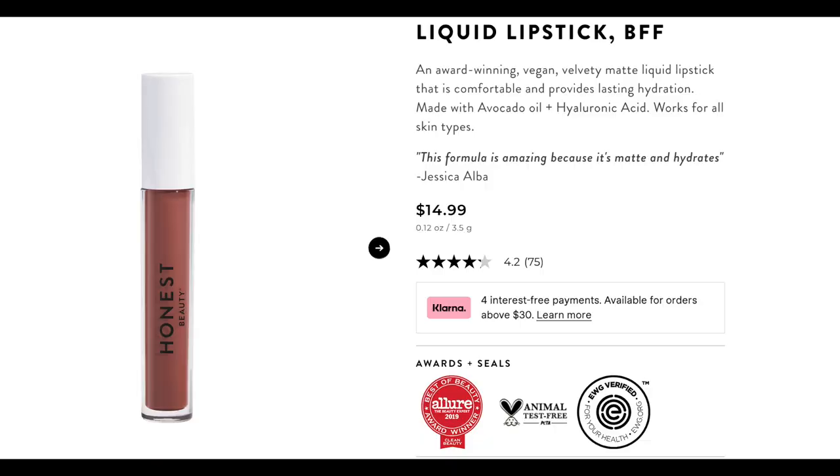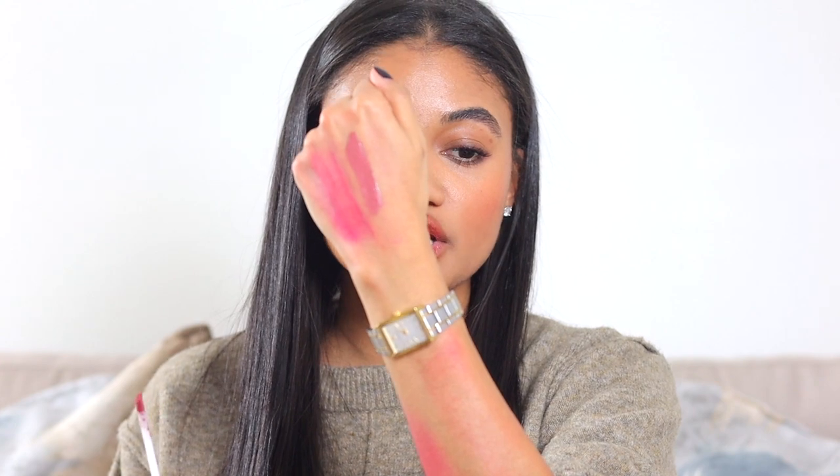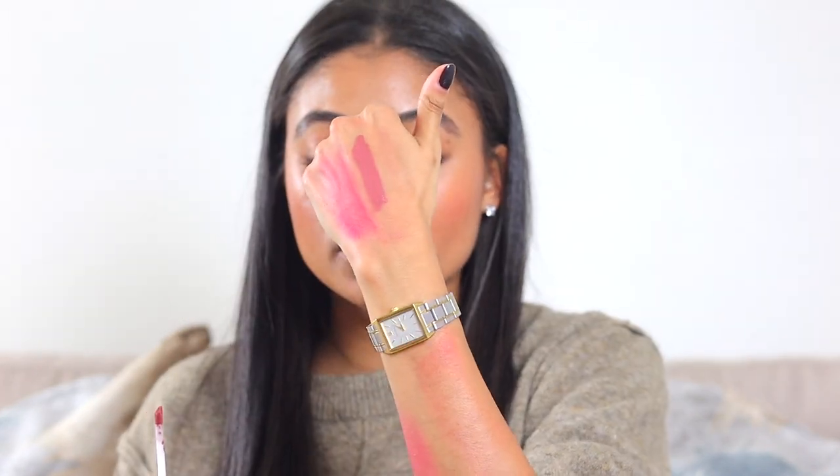Lastly, we have this lipstick from Honest Beauty. The shade is called BFF and I really, really like this. This is more my taste in consistency because it's a little bit thinner. I like to wear a lip liner with this depending on the day, but it's a really pretty shade. It's thinner so I don't notice it throughout the day — and that's really important for liquid lipsticks for me because I can't handle anything uncomfortable on my lips. I start to freak out and pick at my lips. This one doesn't make me fiddle. It's very comfortable, the colors are really pretty. I really do like Honest Beauty's lip products.